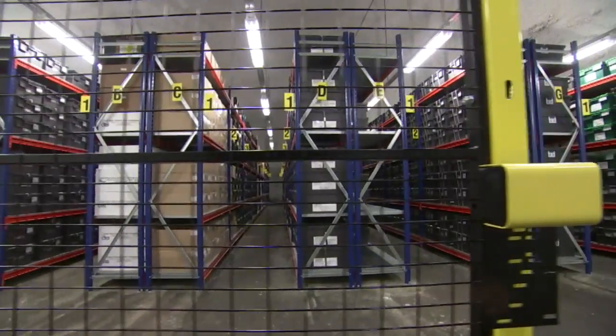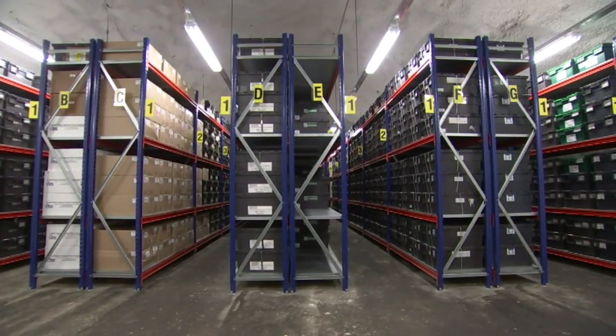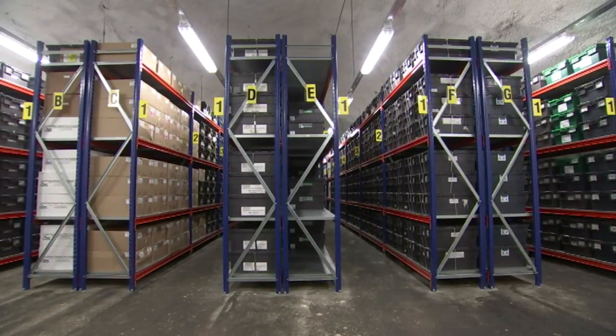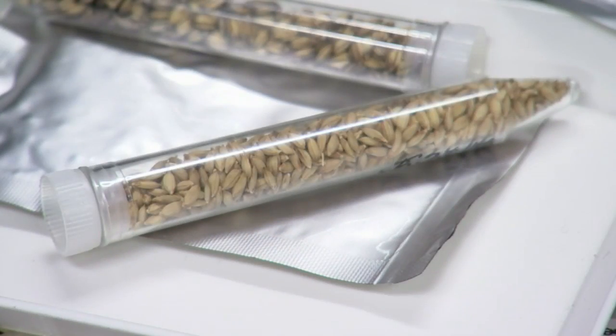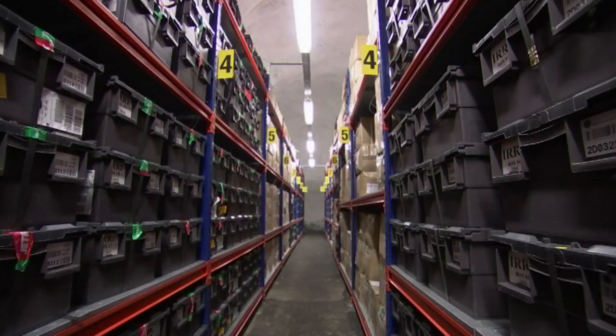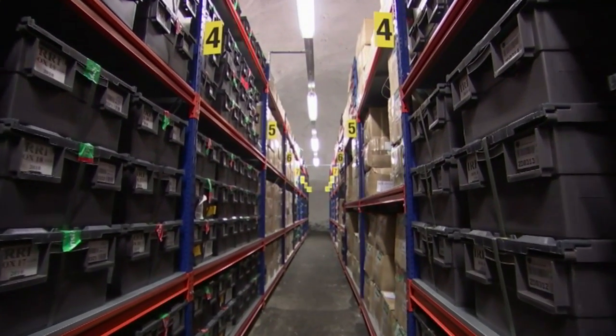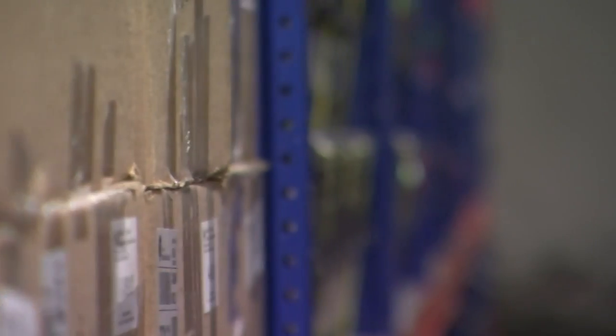Deep in the mountain, there are 865,000 types of crop seeds. That includes seeds to grow wheat, barley, potatoes, and almost 150,000 types of rice. They're stored at freezing temperatures, which kind of freezes them in time, so the seeds can still grow into plants centuries later.